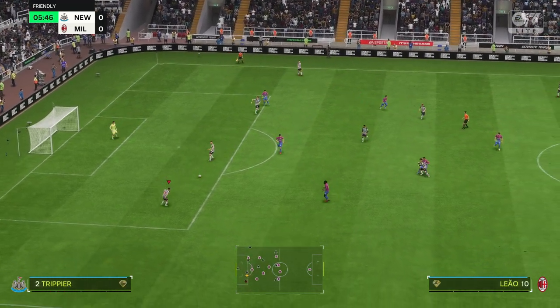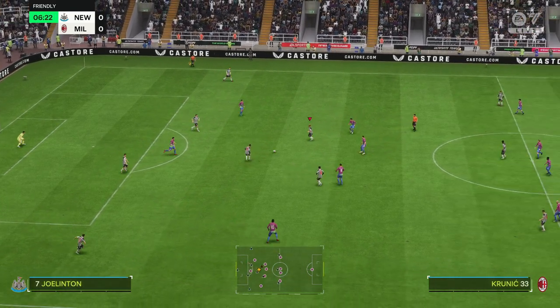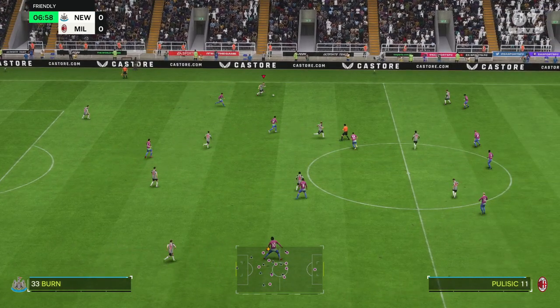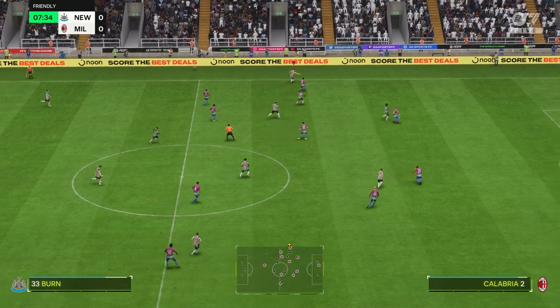This is today's Milan line-up. Mike Magnan is in goal. Pekao Tamori starts alongside Simon Kier as centre-backs. Christian Pulisic plays with Raphael Leao in the wide positions. And leading the attack is Olivier Giroud.